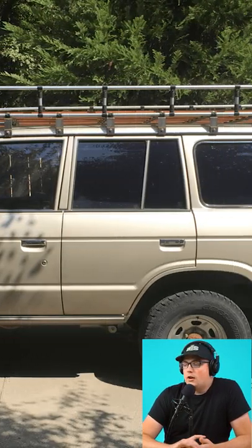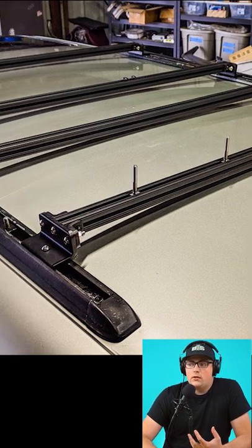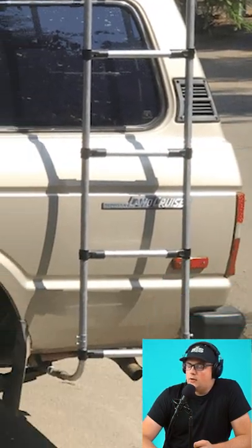This is Mark's roof rack for his Land Cruiser. A lot of vehicles have a channel on the roof that is actually made to hold different roof racks, and he utilized this and found a bracket that he could attach to conduit. He built this awesome basket with a ladder attached to it.